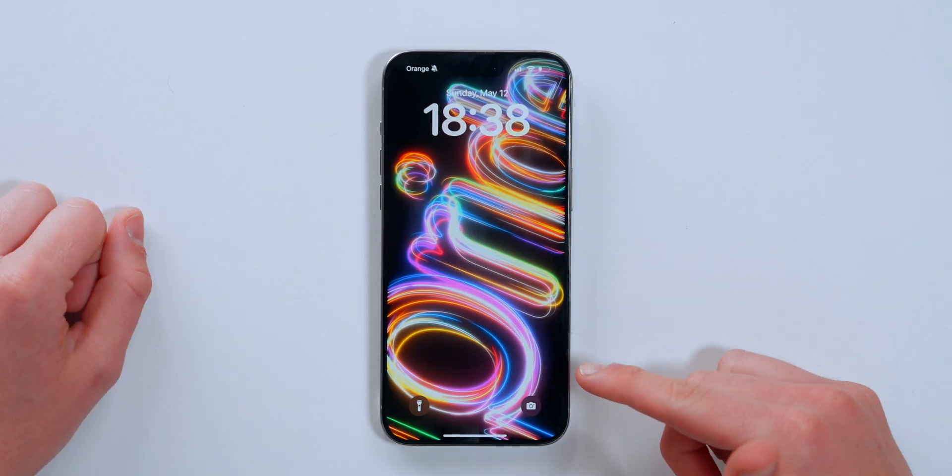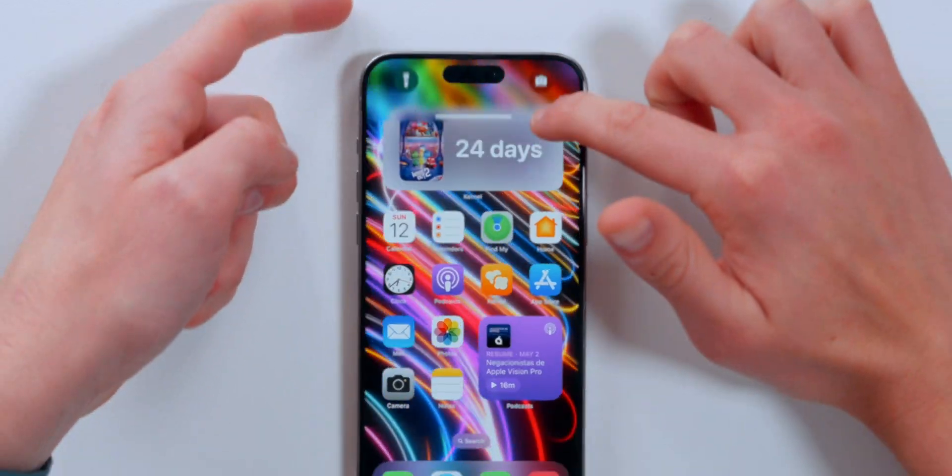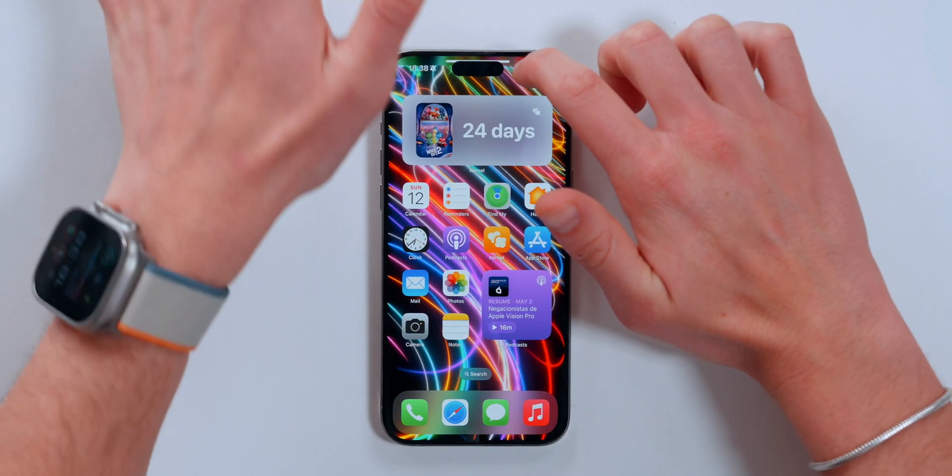Starting off with the new Pride Edition wallpaper — when you open it you get this animation that flows right into the home screen.